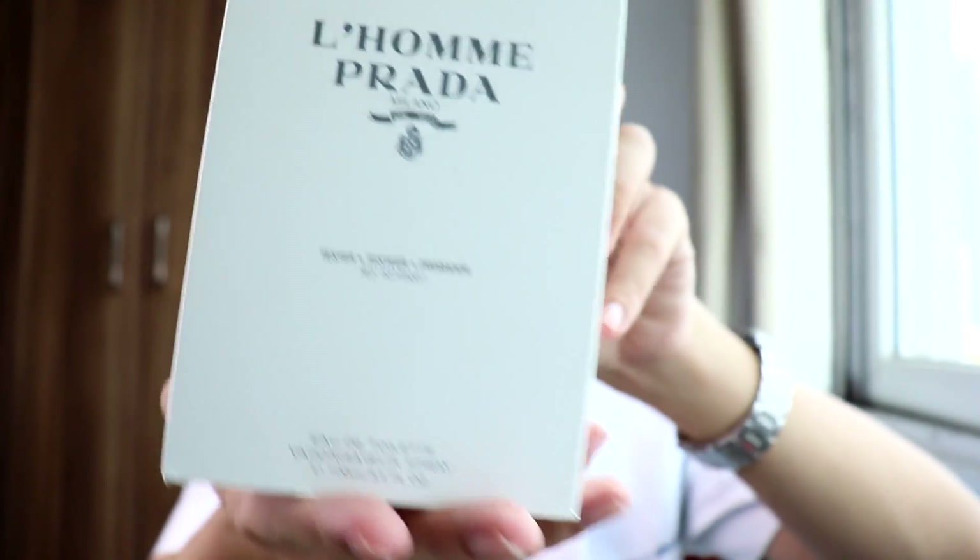Last but not least, the very big package we have here — and it's none other than Prada L'Homme. I've been wanting to have a Prada L'Homme bottle, and guys, I finally have it. It's a tester bottle, also bubble wrapped inside by the seller. So we have here Prada L'Homme. I've now unboxed all these fragrances — let's try to smell them and I'll give my first impressions.